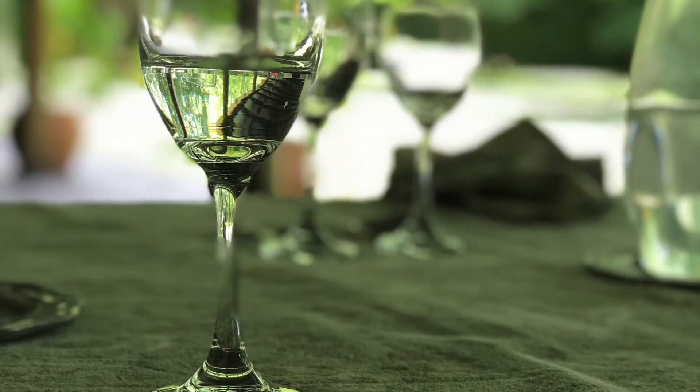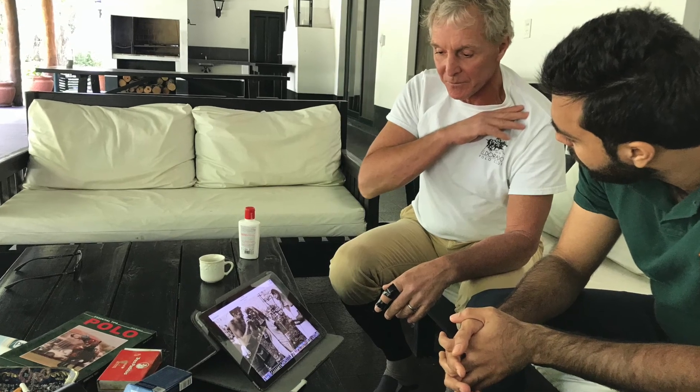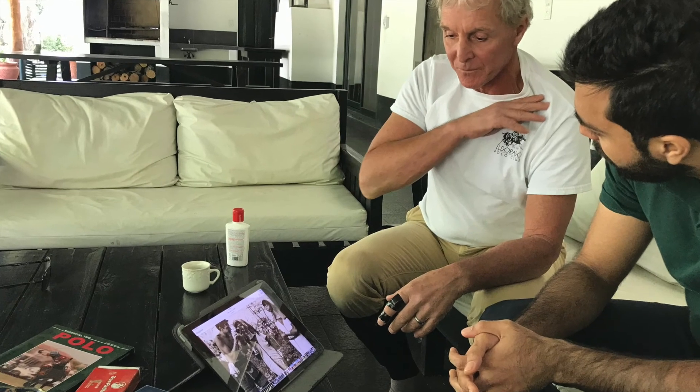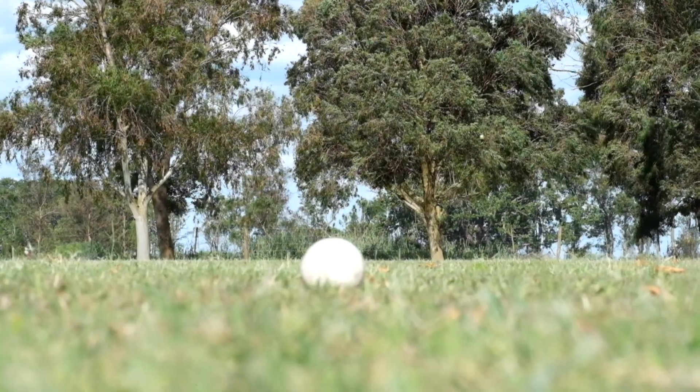A delicious home-cooked meal for lunch — especially dessert was my favorite part — and then we'd sit around and exchange life stories and talk about stuff until it was time to get back on the horse and play some chukkers, or just practice for me.